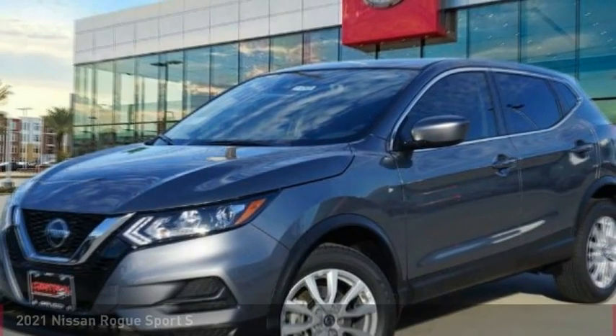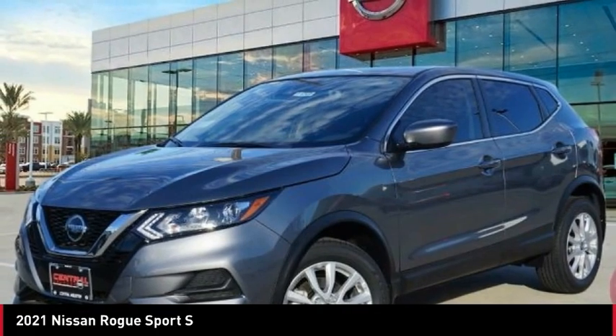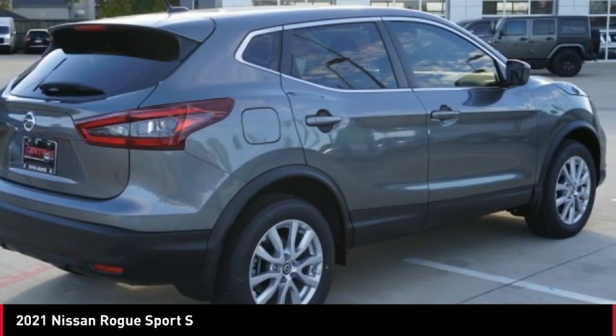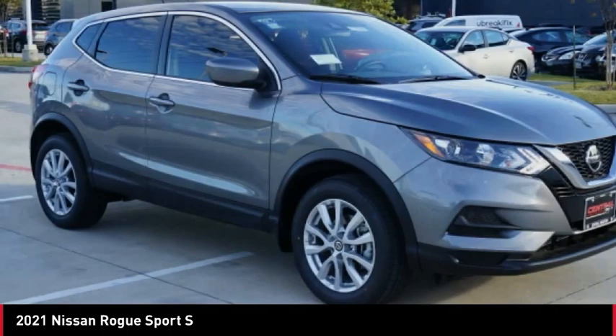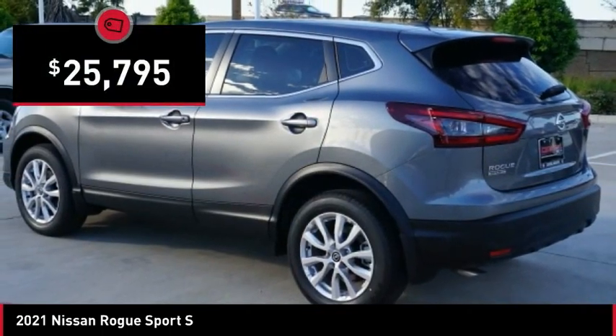Take a look at the 2021 Rogue Sport. The Nissan Rogue Sport is a subcompact SUV that provides all the functionality — a smooth ride, lots of cargo room, and a roomy back seat — a recipe for a pleasant traveling experience, and is priced below $30,000.